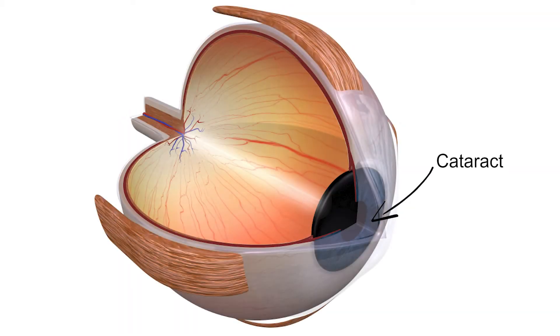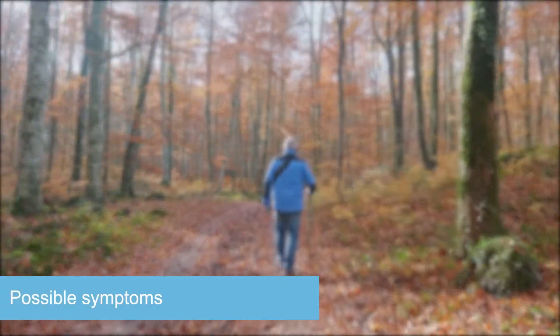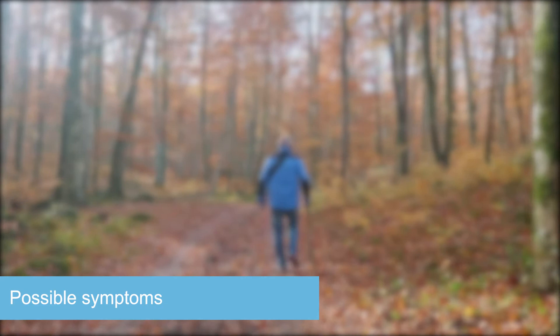Cataracts interrupt the path of light through the normally clear lens of the eye and lead to blurred vision. You may notice a decrease in vision or a change of refraction — for example, you are getting nearsighted.